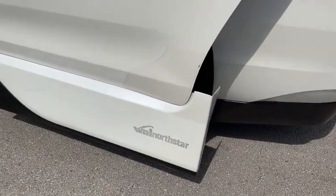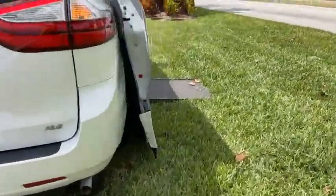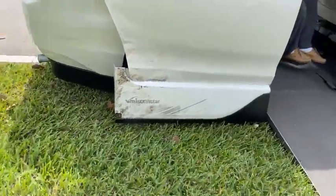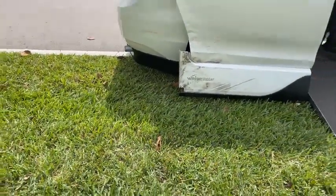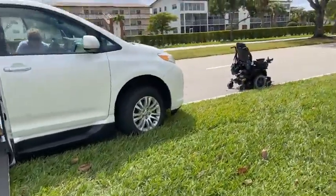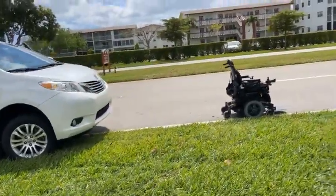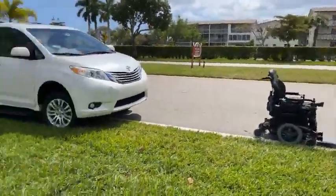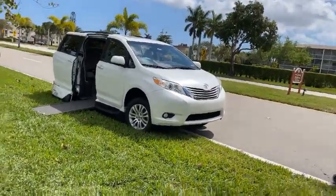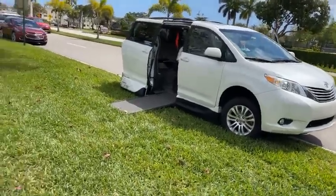So it's a Menor Star, I guess is how you pronounce it. It sustained some damage to the sliding door. Fortunately there were no injuries here. Conditions are dry and clear, just a light wind, temperature 81 degrees.